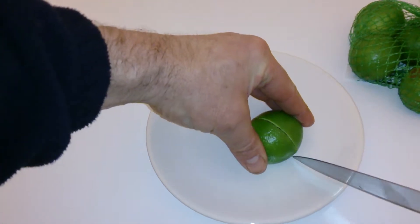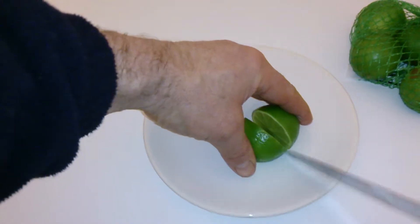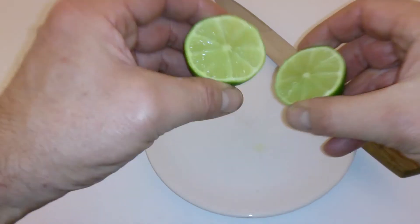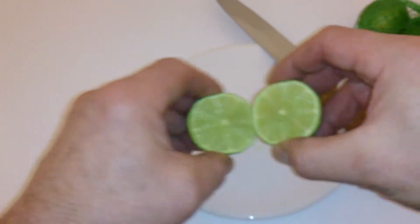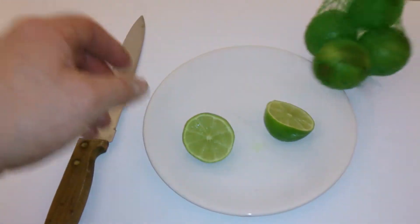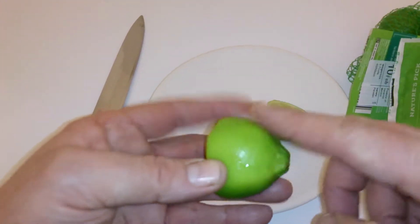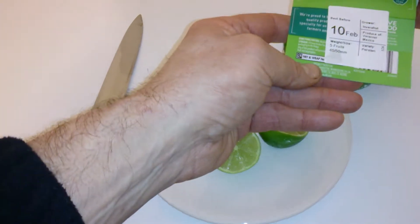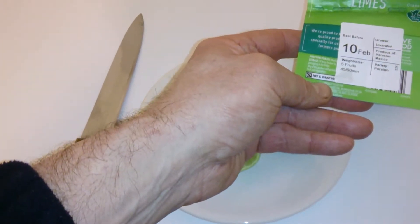These are on offer — 29p for 5. Really nice, gorgeous taste. Definitely recommend them. Before you eat, guys, make sure you give them a wash because of all those pesticides — it probably doesn't say to, but it's always a good idea.